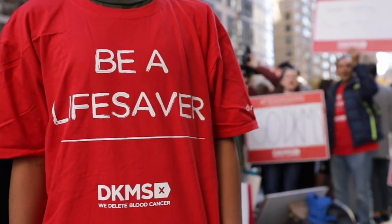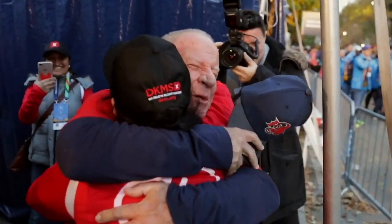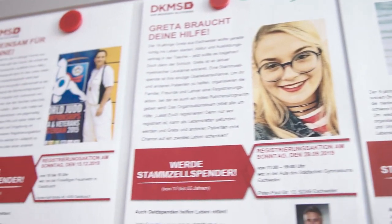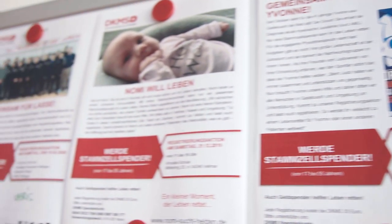Last year alone we made 7,700 second chances at life possible. This is a share of 42 percent that we were responsible for, and we want to be better and better in this field.